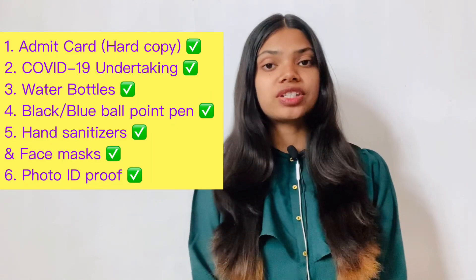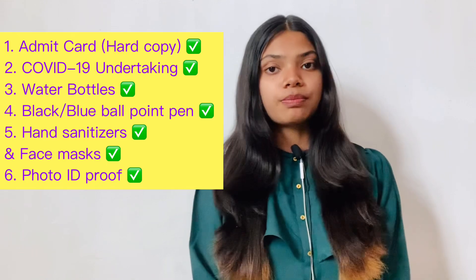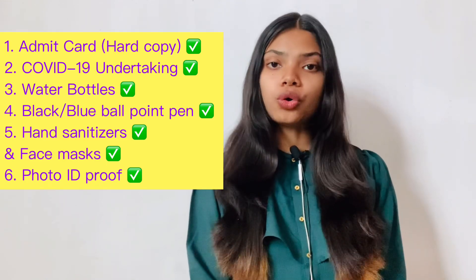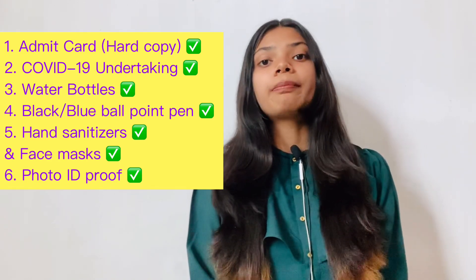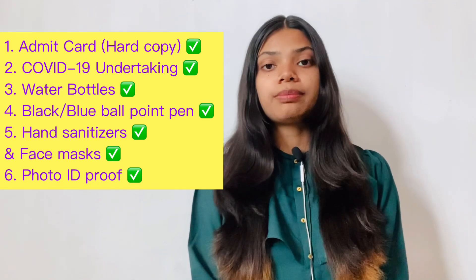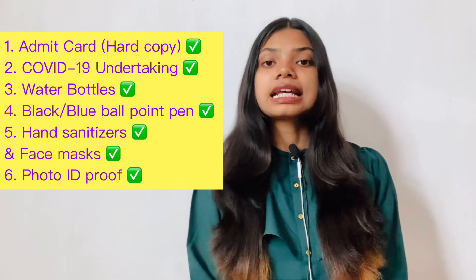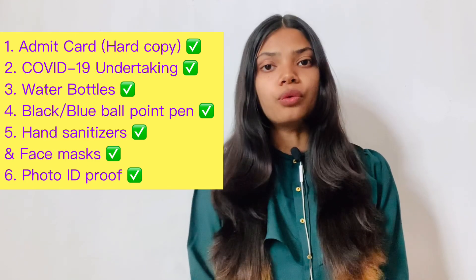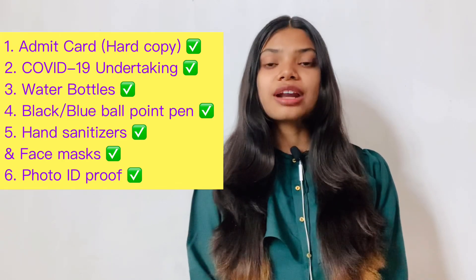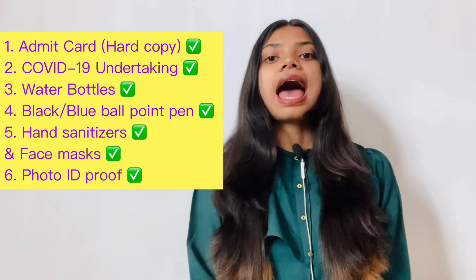To sum up, the five most important things to carry to your NIFT test center on 14th February are: first, your admit card (the first page); second, your COVID-19 self-declaration undertaking; third, your water bottle; fourth, your black or blue ballpoint pen (not a gel pen — black ballpoint is preferred); fifth, your hand sanitizer and face mask. Also carry your photo ID proof. Make sure you have all these items to be allowed to give the exam.